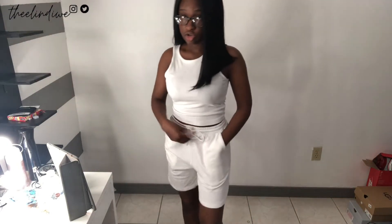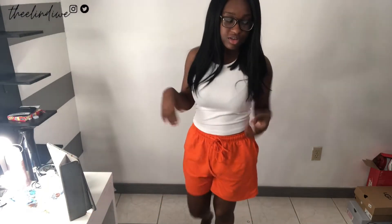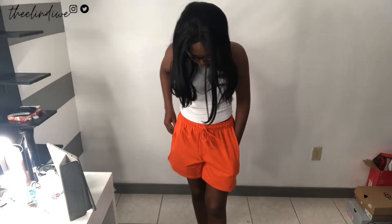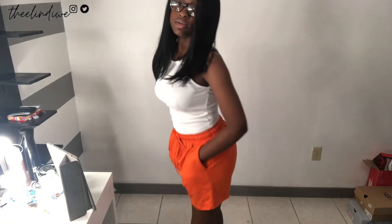I got these two white shorts — they're so comfortable, have pockets, a drawstring, and stop right on top of your knees. I got all the shorts in size small. I also got the same exact shorts in orange, and I actually like these more than the white because I just needed a pop of color. Same as the white ones — pockets, drawstring, stops right on top of the knees, got this in a small. They're really perfect, I love these.